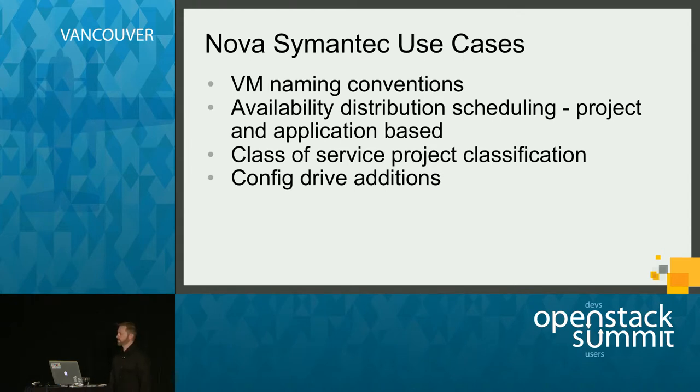These were some Symantec use cases for Nova while we were running Icehouse. We had requirements for VM naming conventions, availability distribution scheduling — where we schedule VMs differently based on the project they're part of and the applications those VMs run. We also had requirements for what we call class of service, treating VMs differently based on project data. Finally, we had config drive modifications for the way VMs are named, specifically for DNS domains.